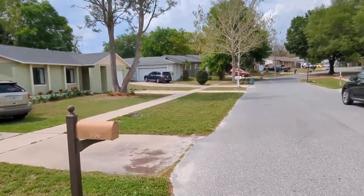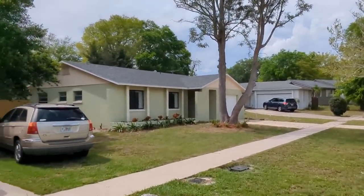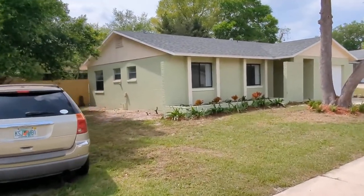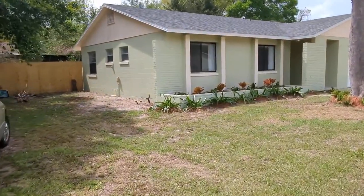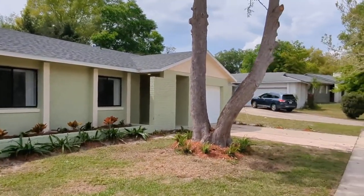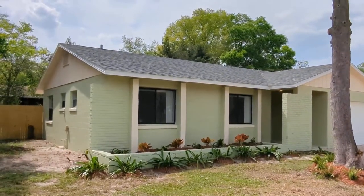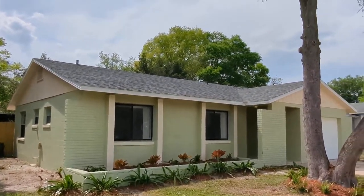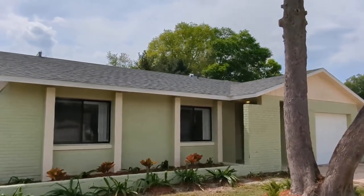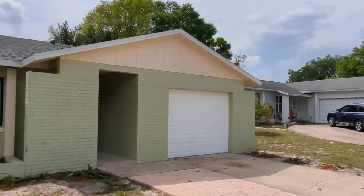The taxes last year were only $591. If you're coming from New York or California, it's not $591 a month like you pay — it's $591 a year. Now it will be reassessed after you purchase it and it will go up, but it's still pretty affordable. See that roof? See those shingles? Brand new — I don't even think it's rained on that roof yet. Architectural shingles, 30-year shingles, just put on.